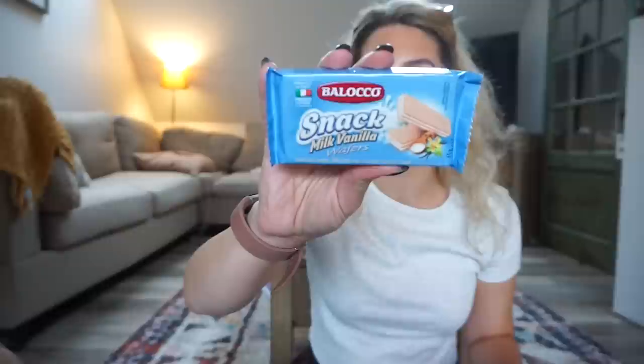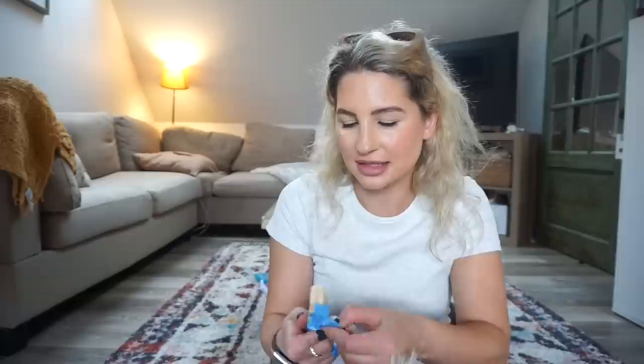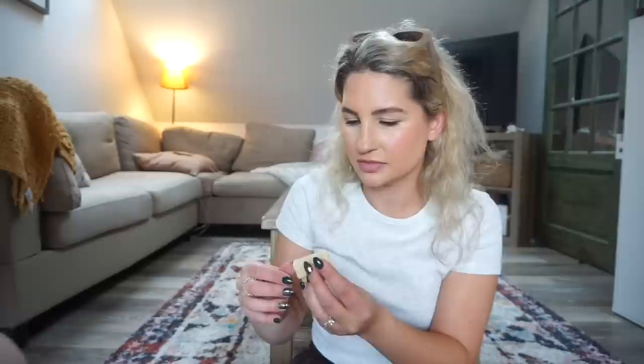This is the Snack Milk vanilla wafers. I feel like a lot of countries have vanilla wafers but you can't go wrong with them — crisp wafers. You can have a bite because I feel like everything in here is kind of like a dessert. Another really yummy one. Okay, we like this.